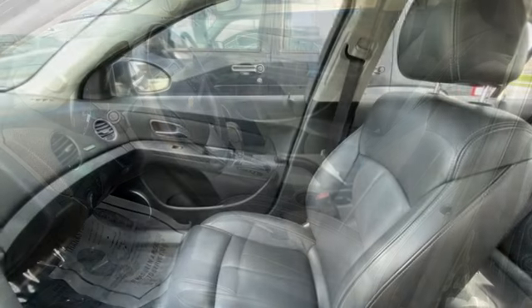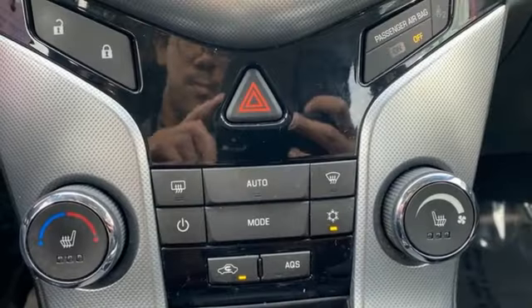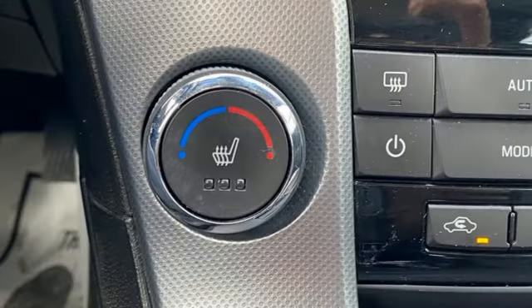AM-FM satellite radio, Bluetooth, front heated leather bucket seats, rear parking sensors, selective service internet access.